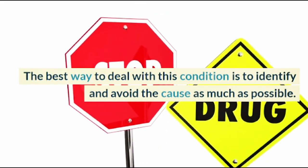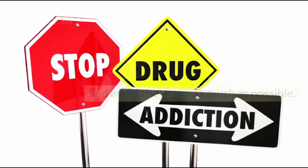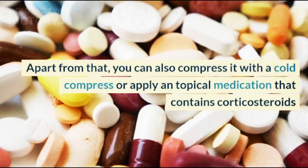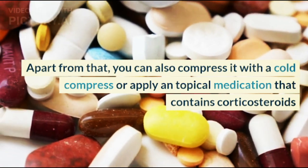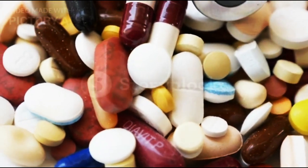The best way to deal with this condition is to identify and avoid the cause as much as possible. Apart from that, you can also apply a cold compress or topical medication that contains corticosteroids.